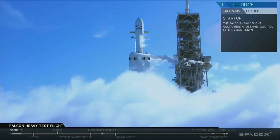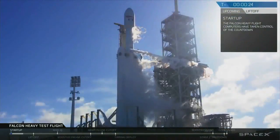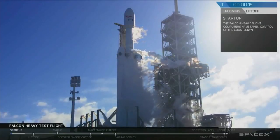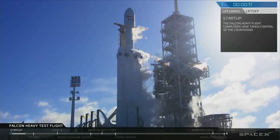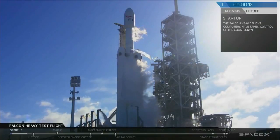T-minus 30 seconds. Launch director on countdown: SpaceX Falcon Heavy, go for launch. Falcon Heavy is configured for flight. A-15, stand by for terminal count.